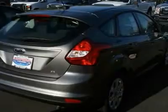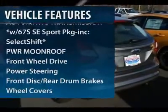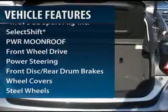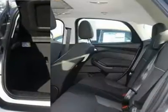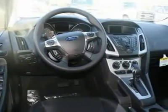Here are some of this vehicle's great options: stability control, anti-lock braking system, steering wheel audio controls, traction control, air conditioning, power steering, adjustable steering wheel, keyless entry, floor mats, rear defrost.